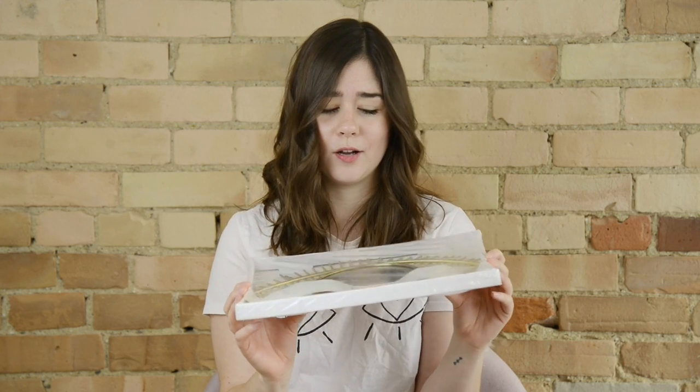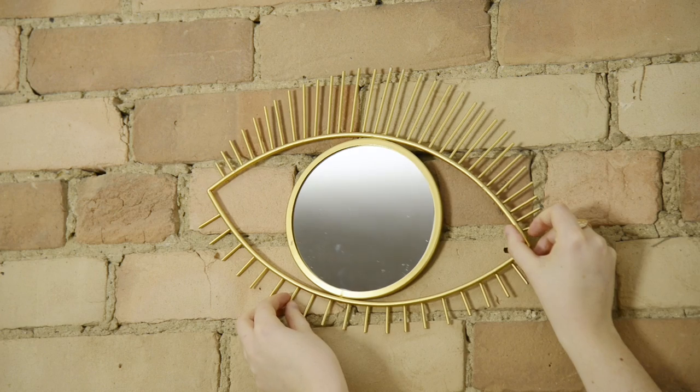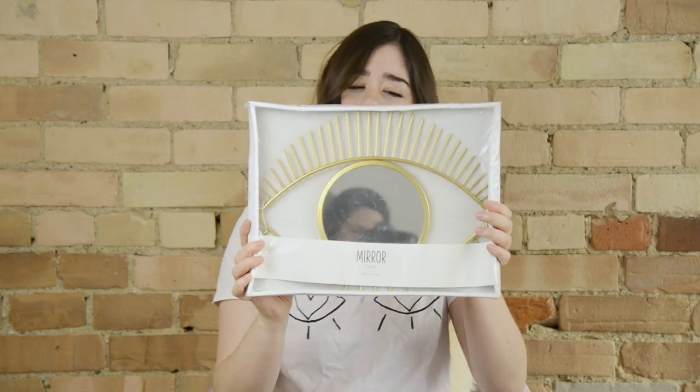The next thing I got from there for $25 is this really cool eye mirror. I saw these all over Marrakesh. They're like very trendy right now. Urban Outfitters has them. And for $25, I was like, you can't go wrong. I think I'm going to hang this in the entry, which is this wall right behind me. I love mirrors in a space because they just open it up, the light bounces off of them, and you can never go wrong with a decorative mirror.